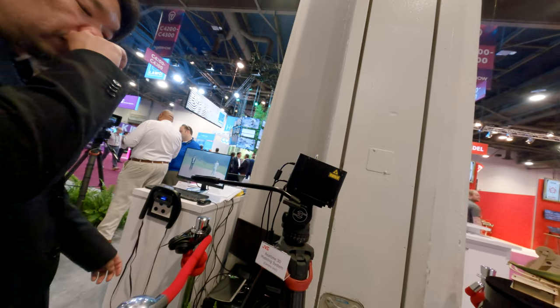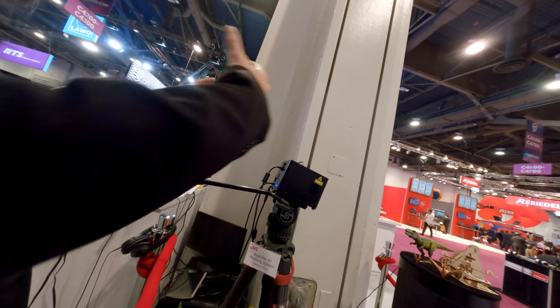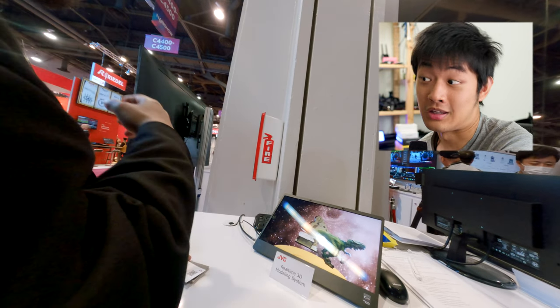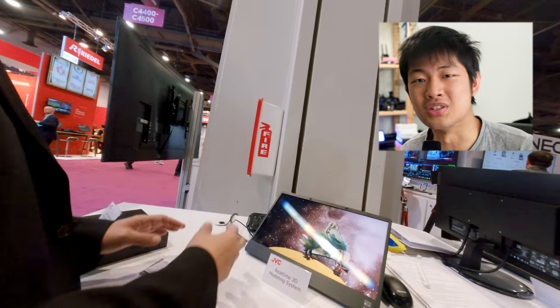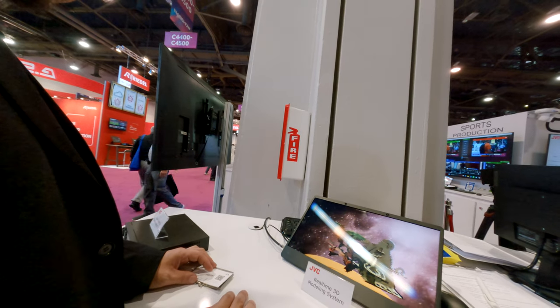At JVC booth, they are showing us the 3D real-time scanning camera. This is their prototype 3D modeling camera capturing RGB data and depth. Usually if you are going to scan a 3D object, you will need a scanner and walk around your object and then it will come out with a 3D model in the software. But this one is scanning in real-time and showing the 3D object in real-time. Maybe it's not perfect right now because it's a prototype — the edges are a little bit glitchy, that kind of stuff.